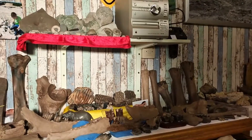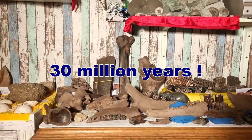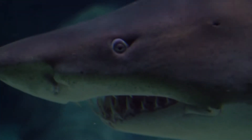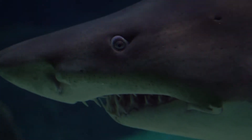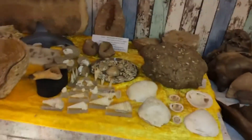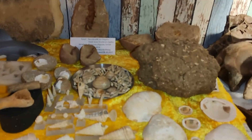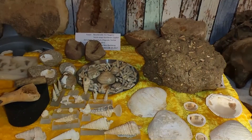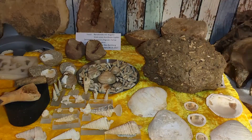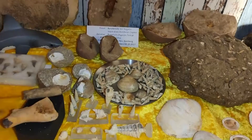Hey friends, here's the Fossil Hunter and today we travel back 30 million years into the past. I'll show you some lovely shark teeth, bones from dugongs — a sea cow species — corals, and other remains of animals which lived here 30 million years ago. If you are new on my channel, I would really appreciate it if you hit the subscribe button. Come with me on these awesome fossil adventures. Now let's go.